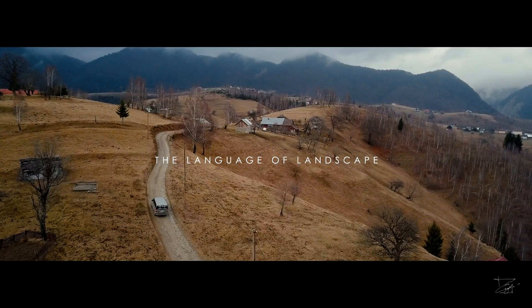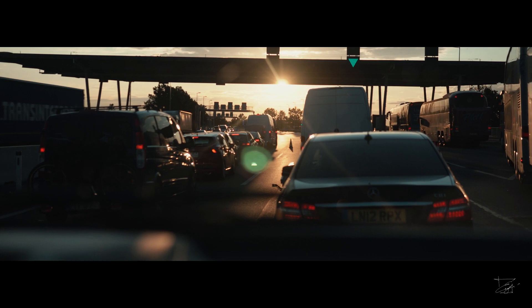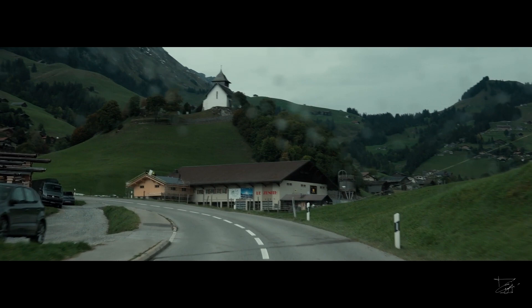Road trips are my preferred way to discover the world. Over the past 10 years I travel continuously, collecting thousands of kilometers and thousands of new impressions. One of my latest trips I have made in the summer-autumn of 2020. I was traveling from France to Moldova, crossing many picturesque countries, and one of them is Switzerland.